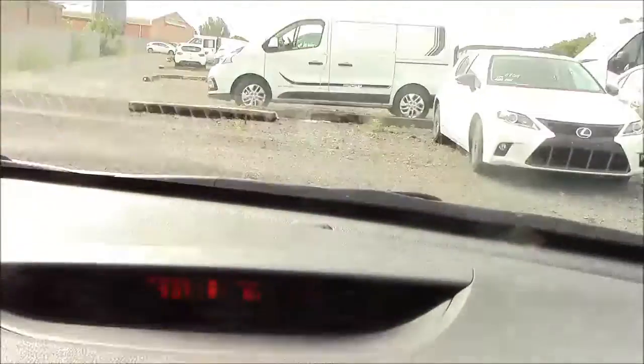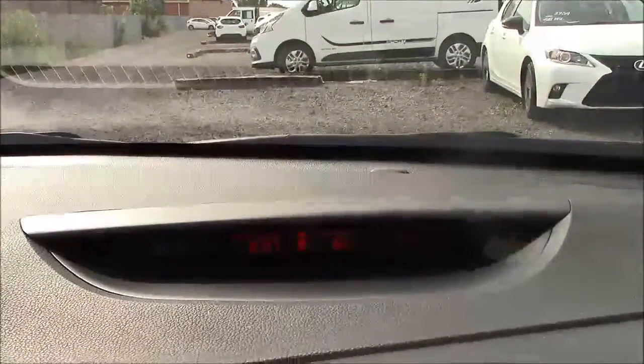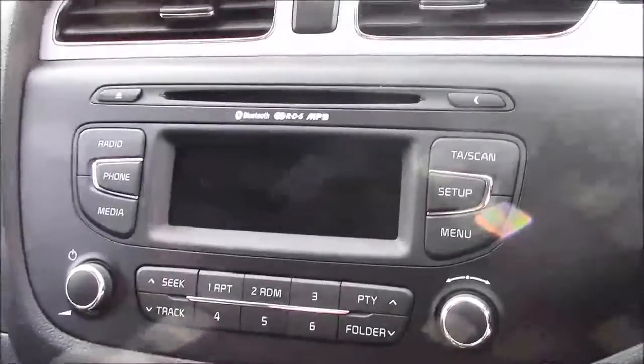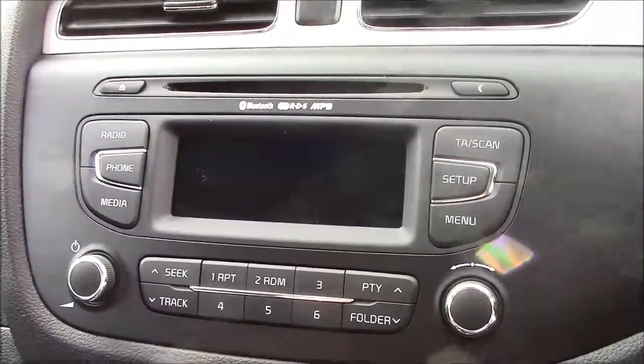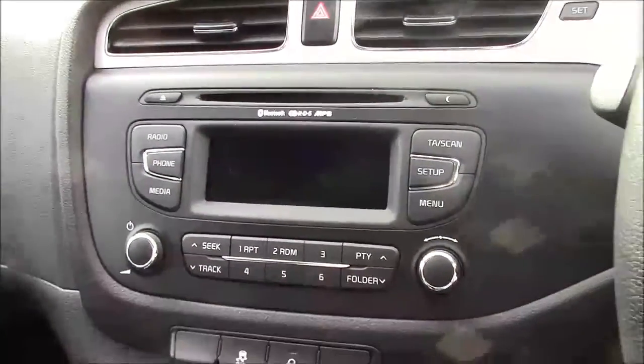Moving onto the centre console, at the top is your mini heads-up display, which shows your date and time and your outside temperature. Just below that, you have your CD radio display, which comes with Bluetooth connectivity, allowing you to answer phone calls while safely on the move. Additionally, you can stream your media from Bluetooth-compatible devices straight to the car without any wires.